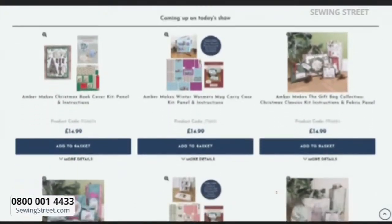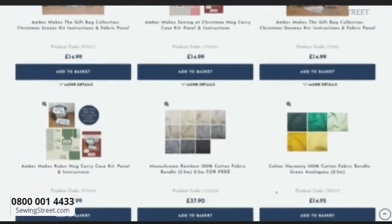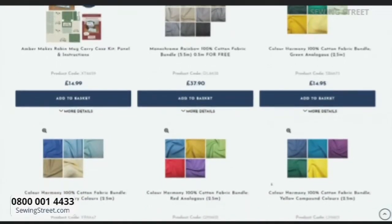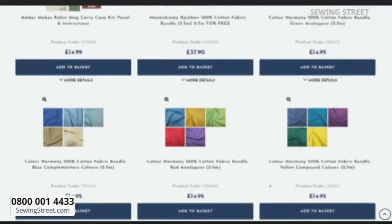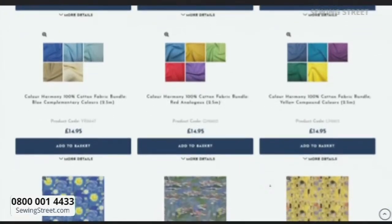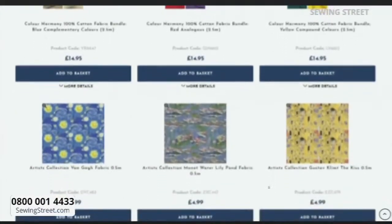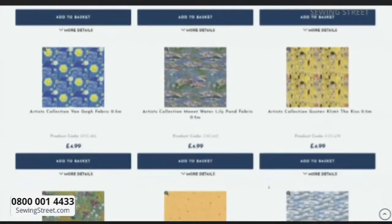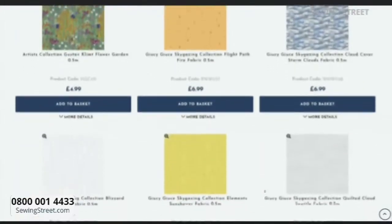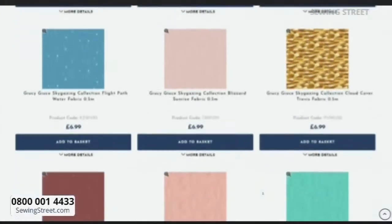Coming up on today's show, you'll find our Amber Makes projects. There's a lot of thought and time that has been spent on these bundles - thank you Ben - because we're going to be talking about colour theory. I always find it very difficult to pick out complementing colours, and Ben's done all the hard work for us. You've also got the artist collection - a bit of Monet, a bit of Van Gogh. And then you've also got some other beautiful bundles and fabrics by the half metre.